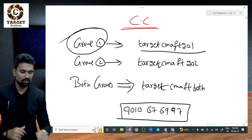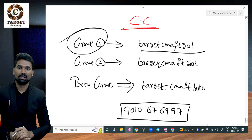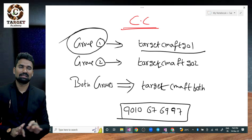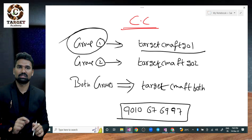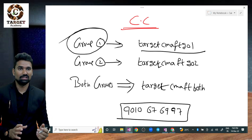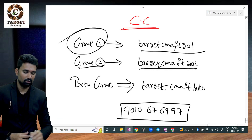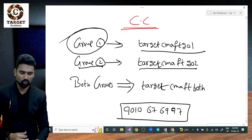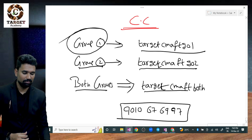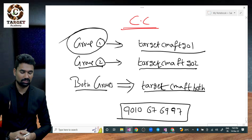The coupon code for Group 1 materials is: TARGET CMA FT G01 — all capital letters, enter it exactly. For Group 2 books, the coupon code is TARGET CMA FT G02. For both groups together, the coupon code is TARGET CMA FT BOTH. Take a screenshot of these coupon codes.